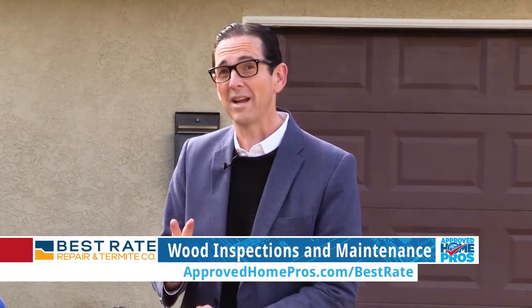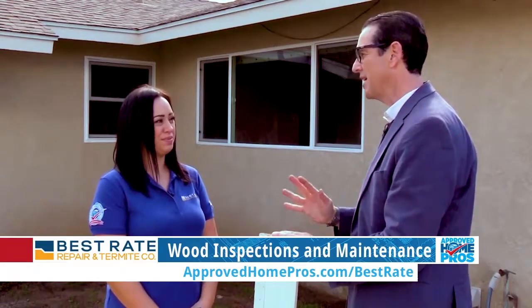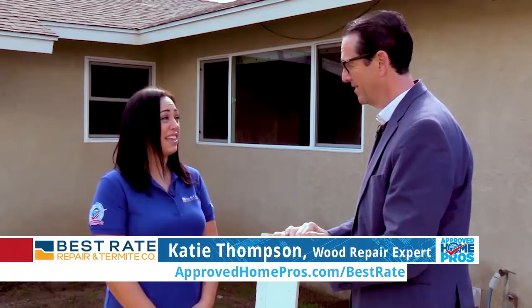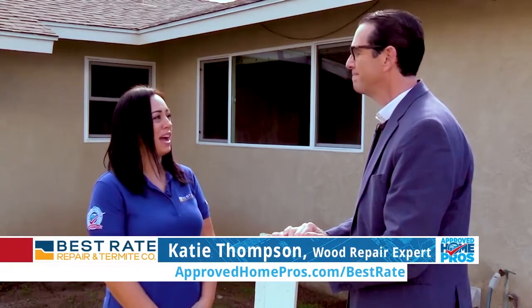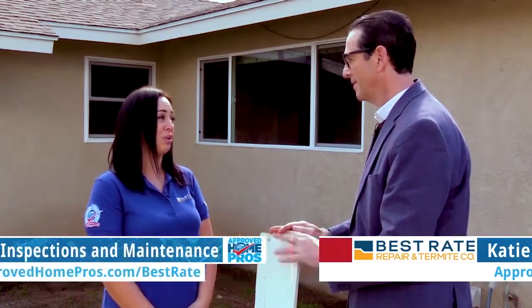I'm here at a San Diego home with termites, with Katie from Best Rate. We're talking about maintenance and how important maintenance is in prevention of termites and dealing with them. What's the most important part of maintenance? I would say the annual inspection — having a professional come out to your home every year to take a look, to see if there are signs of anything going on in your home.